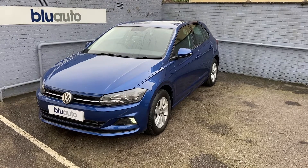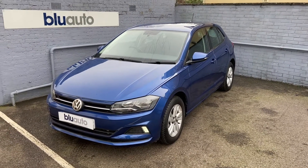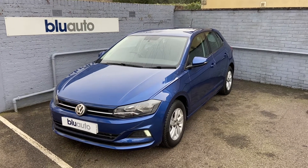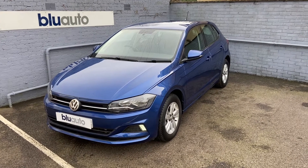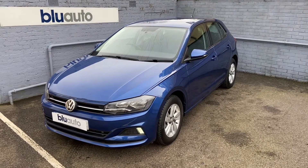This car comes to us from one previous owner plus Volkswagen themselves. It comes with VW service history, along with rear parking sensors, Apple CarPlay, Cruise Control and DAB radio to name a few. The car comes to us with less than 10,000 miles on the clock. Average miles to the gallon are 45.6, tax for the year is £150, and with a very low insurance group of just eight.